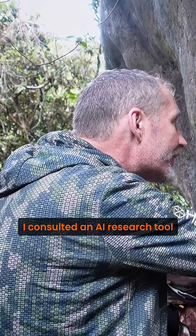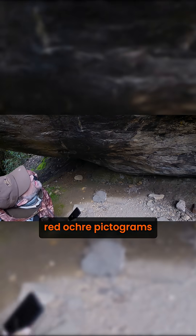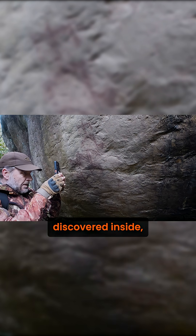Back at HQ, I consulted an AI research tool to interpret the ancient red ochre pictograms and to uncover what they might reveal about the rock shelter and the human remains discovered inside.